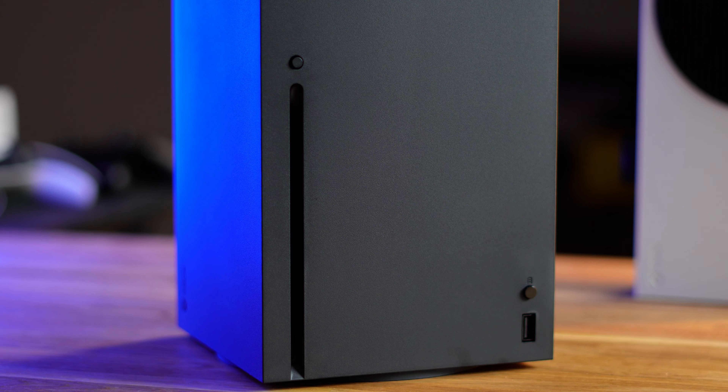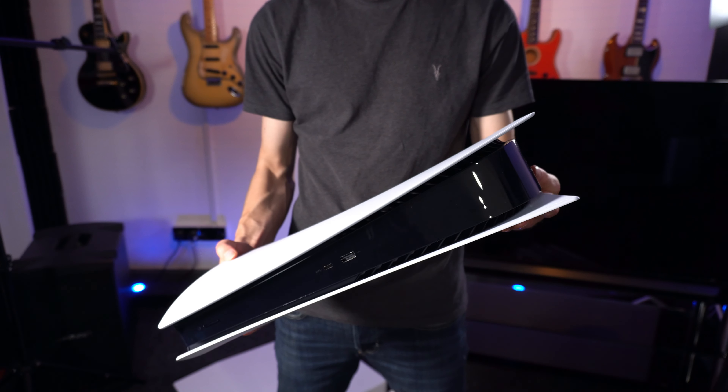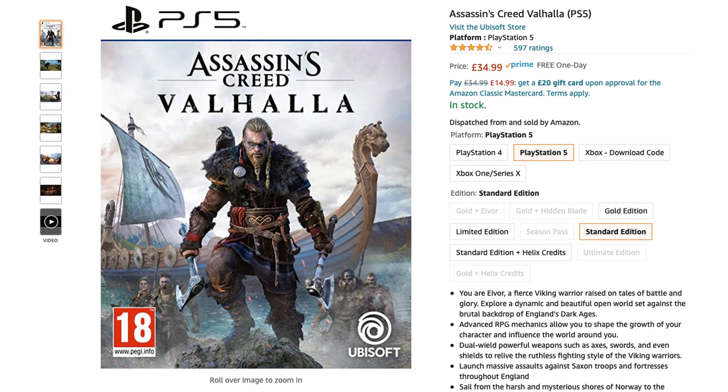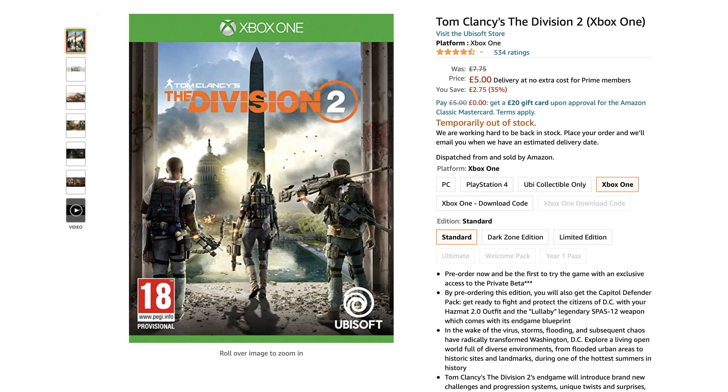The 4K Blu-ray disc drive is a relief to see, especially after reviewing the PlayStation 5 Digital Edition and Xbox Series S. Although very rarely used by me in a modern world, it provides control over the prices you pay for games and where you buy them from, letting you get more games for your money and also the ability to sell them once completed.